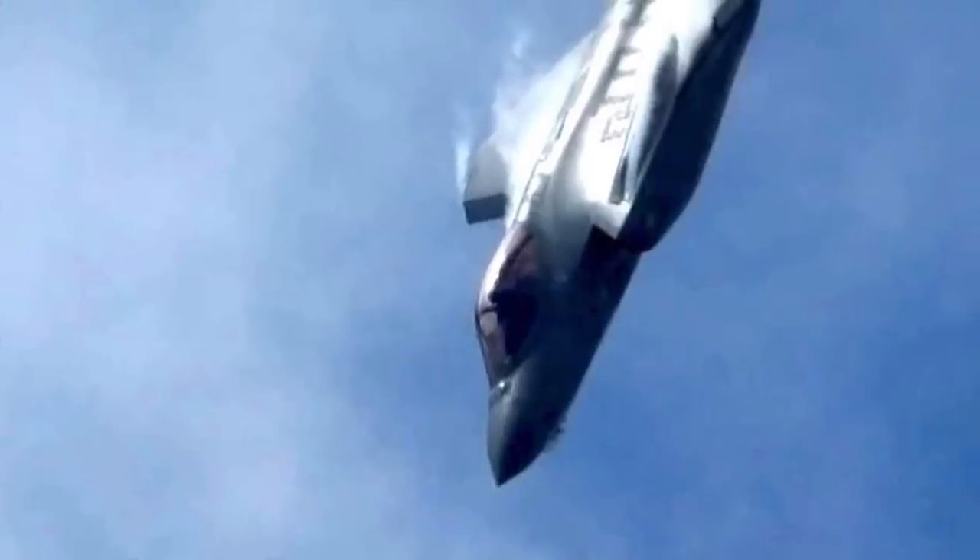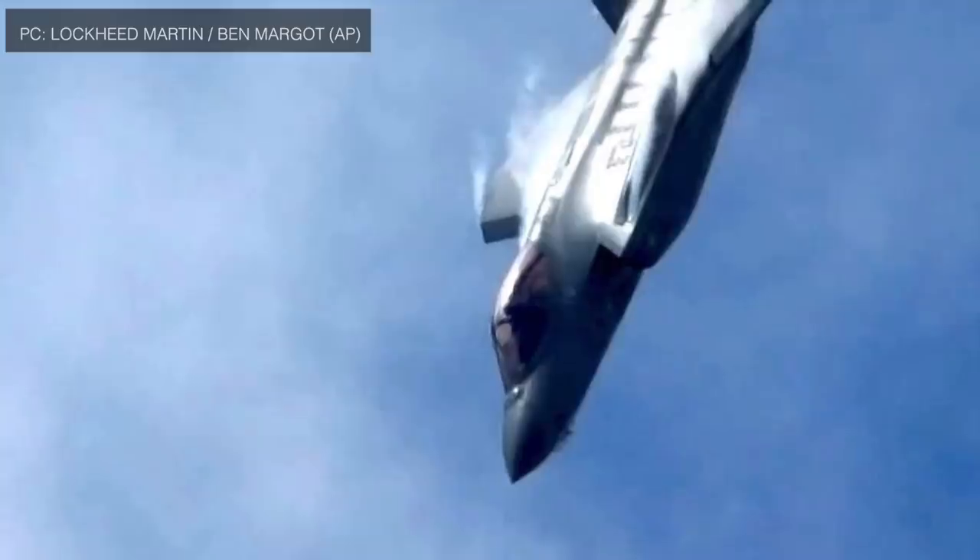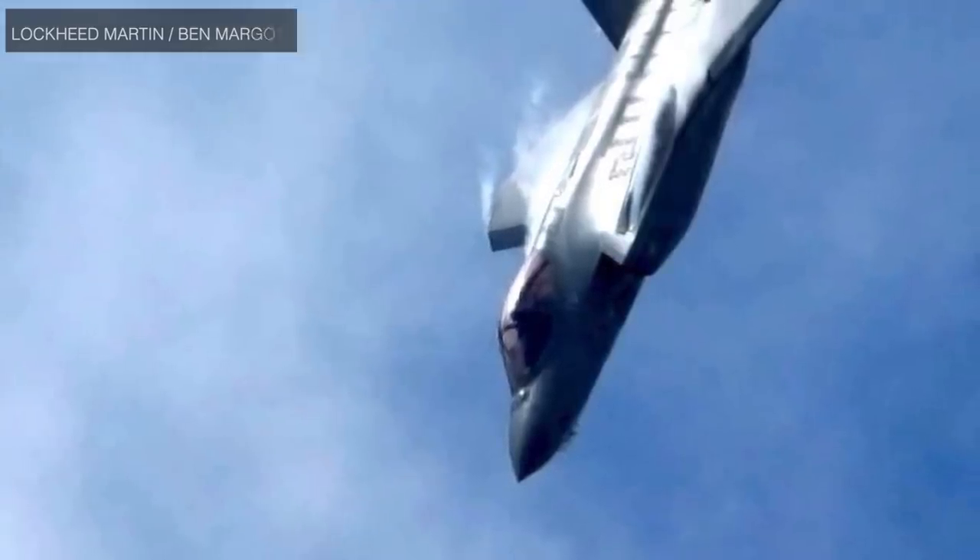The Lockheed Martin F-35 Lightning II is a single-seat, single-engine, all-weather stealth multirole fighter undergoing final development and testing by the United States. The Pentagon began the F-35 program in 2001 with an aim to develop a cost-effective replacement for the U.S. military's F-15 fighters, F-16 and F-18 fighter-bombers and reconnaissance aircraft, and A-10 close-in support warplanes.